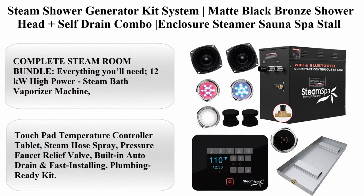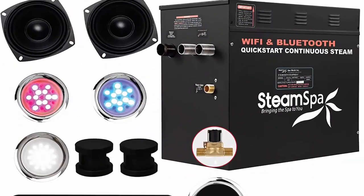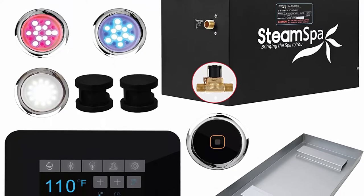Top 1: Steam Shower Generator Kit System Matte Black Bronze Shower Head Plus Self-Drain Combo Enclosure Steamer Sauna Spa Stall Package, Touchscreen Wi-Fi App Bluetooth Control Panel, 12KW Raven RVB1200BKA.